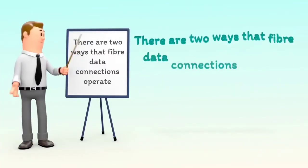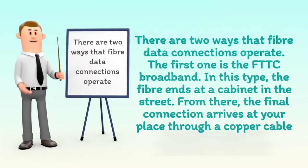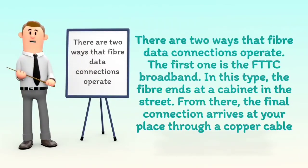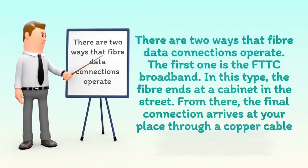There are two ways that fiber data connections operate. The first one is FTTC broadband. In this type, the fiber ends at a cabinet in the street; from there, the final connection arrives at your place through a copper cable.